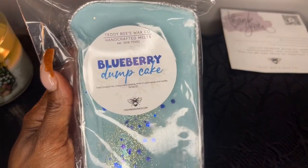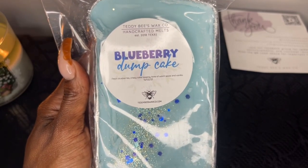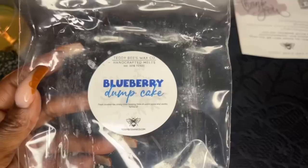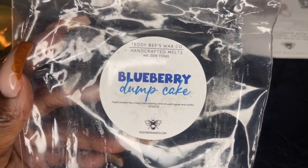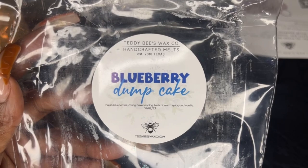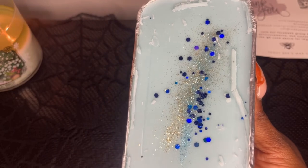I had to grab Blueberry Dunk Cake in a loaf because it jumped out of my cart during ready-to-ship and I was so upset. It's fresh blueberries, crispy cake topping, hints of warm spice, and vanilla. Oh my goodness, this smells so good — I'm so happy I picked up a loaf. This smells like a yummy blueberry cake. I get the crispy cake and the fresh blueberries. I'm ecstatic about Blueberry Dunk Cake because I'm obsessed with berries — blueberry, blackberry, strawberry, I love them all.